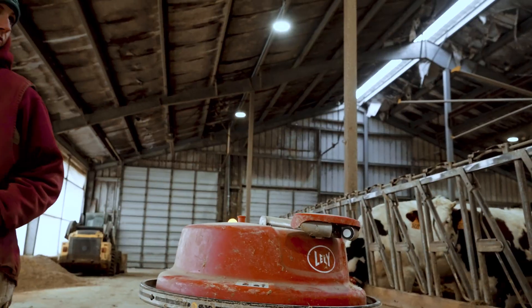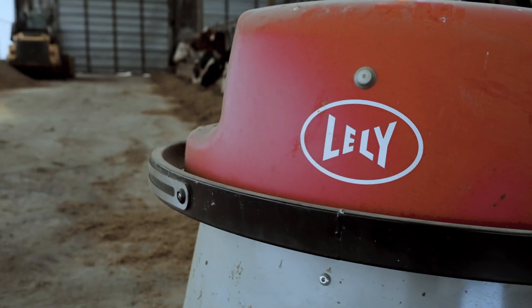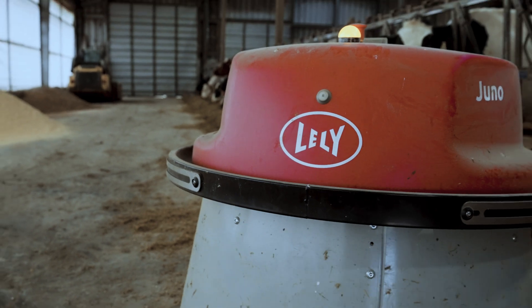We wanted to explore certified pre-owned robots because labor is really a big issue — just finding the availability, finding the people — it makes it hard to have a reliable workforce.